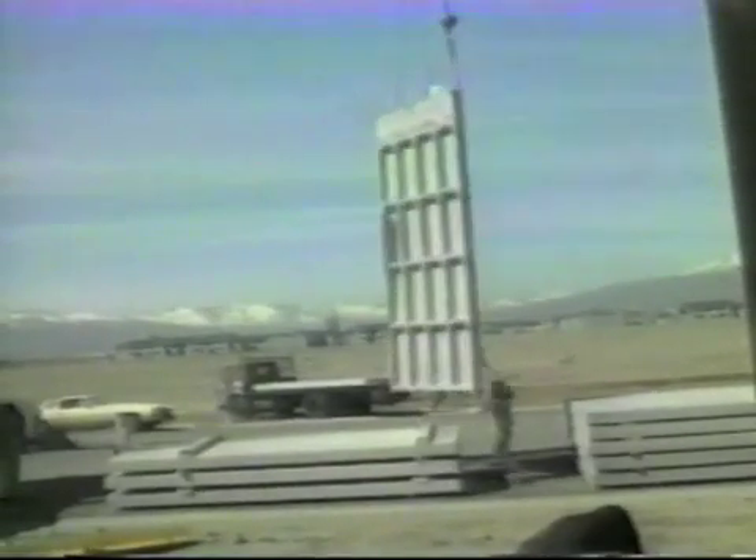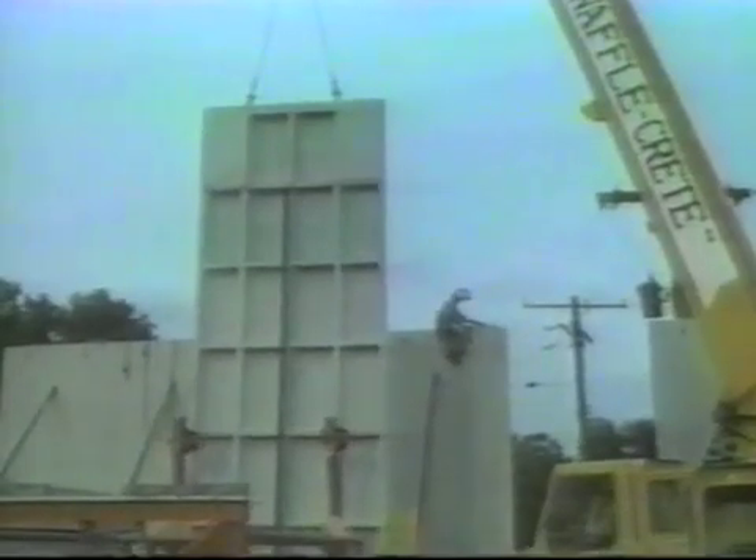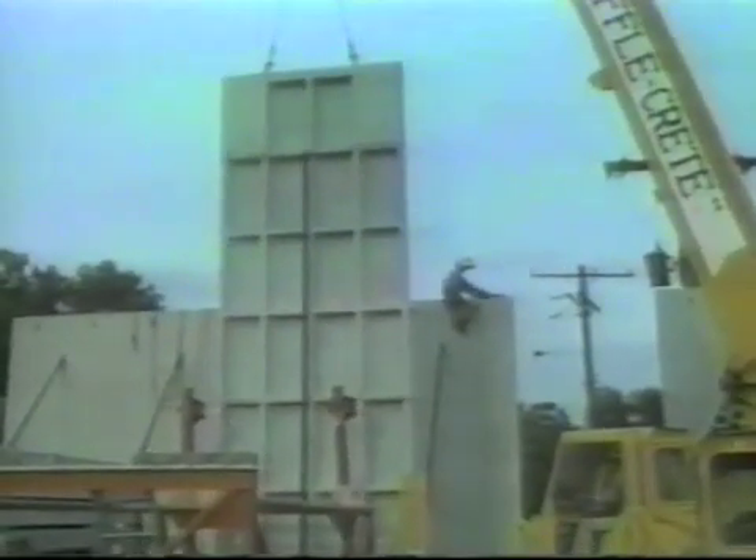WaffleCrete fixed-pan one-piece molds provide the most economical forming system where standard panels are used. Relocatable WaffleCrete pan forms save material, time, and money where panels require solid portions or non-standard rib sizes or locations.